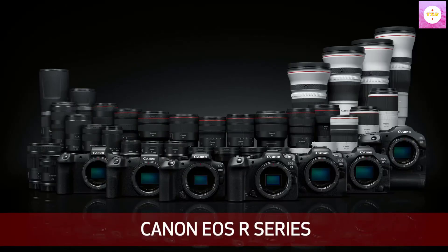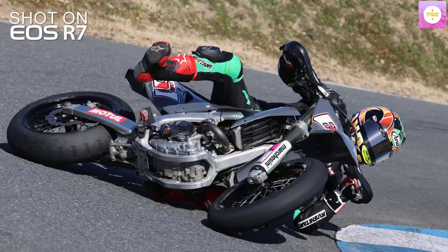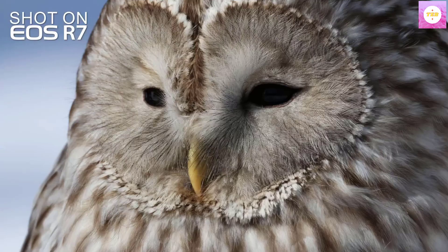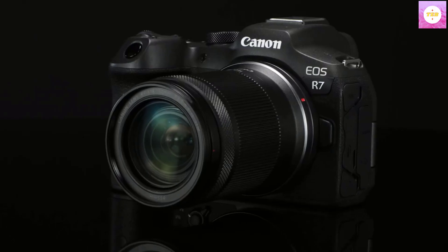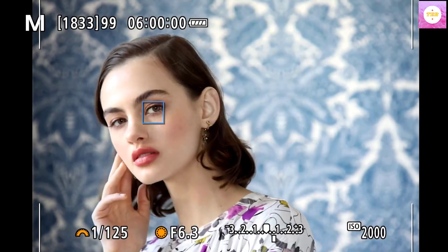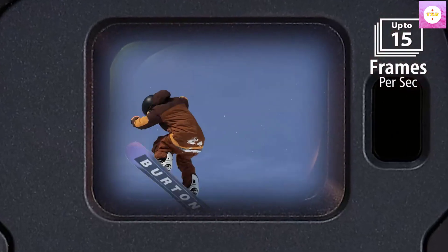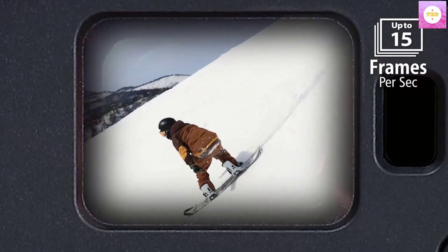Canon's 32.5 MP APS-C CMOS sensor ensures images appear crisp. The EOS R7 offers versatile lens capability, compatible with EF-S, EF, RF, and EF-S mount lenses. High-speed continuous shooting with mechanical shutter speeds of up to 15 fps lets this camera continuously shoot sharp images of cars, sporting events, wildlife, and more. It also features 5-axis image stabilization with 7 stops of shake correction for coordinated control.